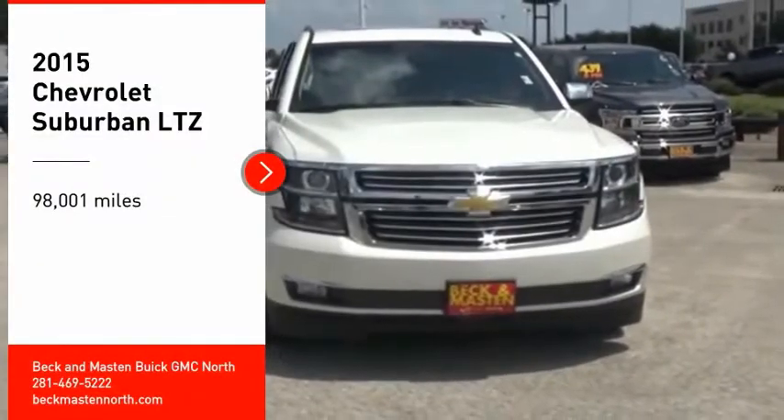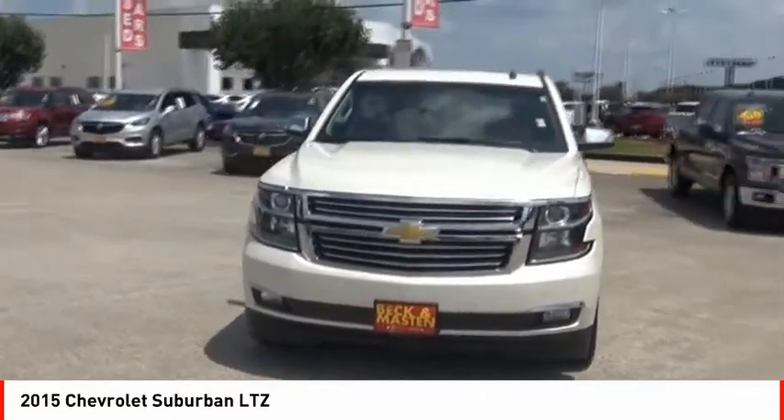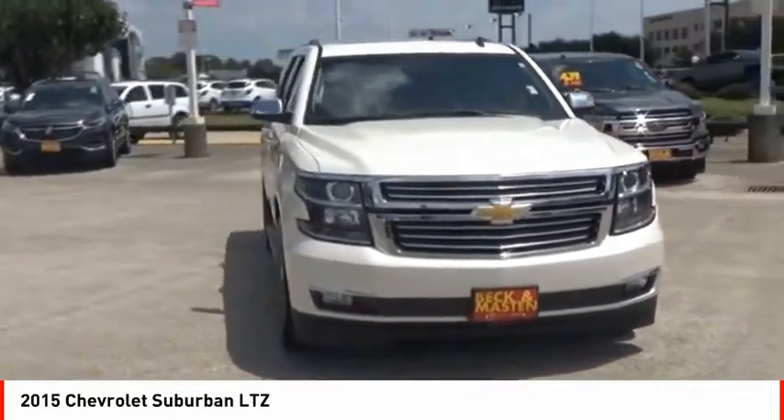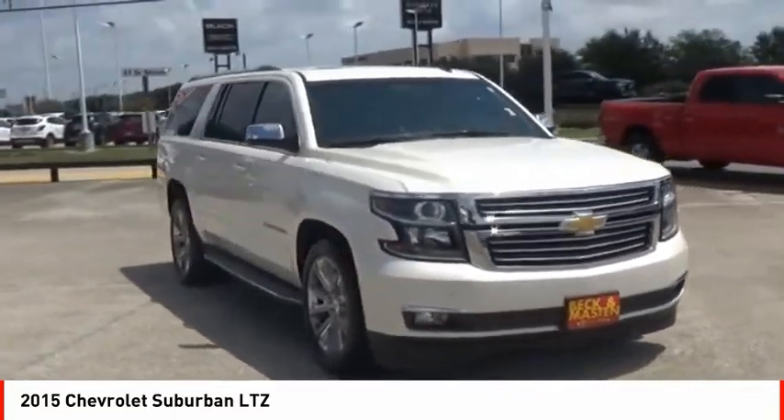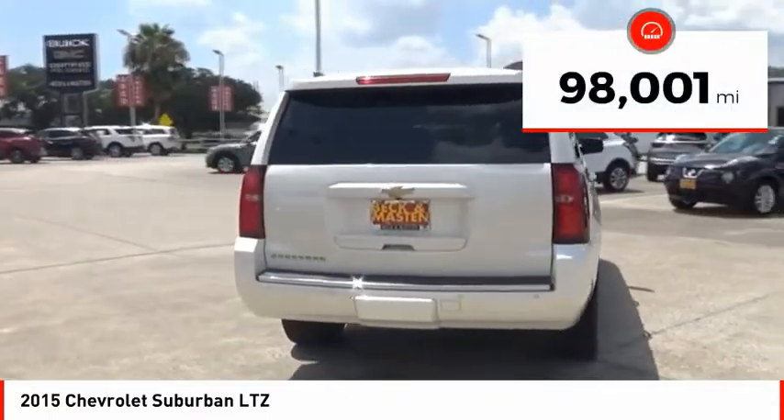Make a great choice today with the 2015 Suburban. Suburban exceeds at towing heavy trailers, hauling loads of people and gear, and enduring hard use and rugged terrain. This vehicle has less than 100,000 miles.